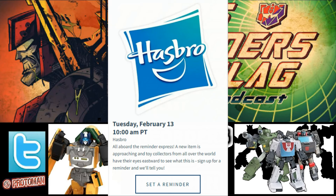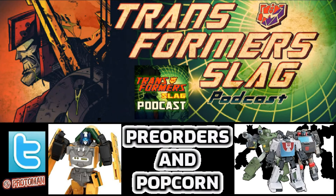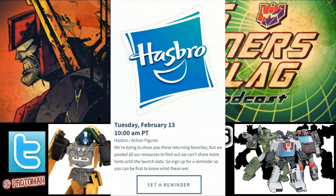That'll be tomorrow at 10 a.m. Pacific Standard Time, 1 p.m. Eastern Standard Time. We also have another reminder — this could be Transformer related, you tell me. It says 'we're dying to show you these returning favorites but we've pulled all our resources together to find out that we can't share more hints until the launch date.' This could be Transformer related or not.